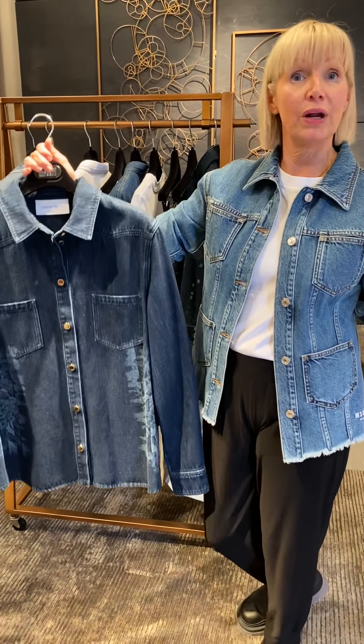You'll see it in different fabrications going forward, but we have it in denim for this spring and I think it's such a great versatile style because you can wear it as a jacket or you can wear it as a shirt. If you wanted to layer it with a t-shirt underneath and wear it as a jacket you can do so, or just wear it as a regular denim shirt.